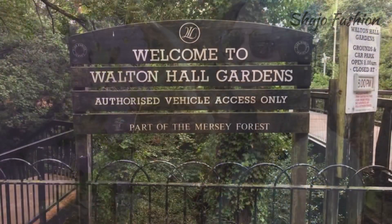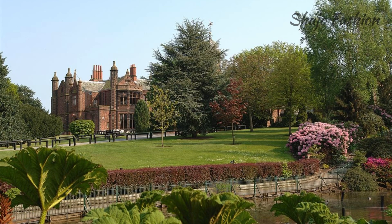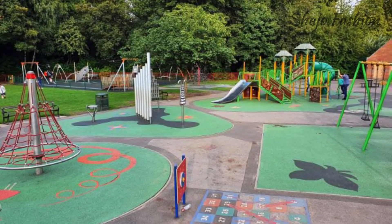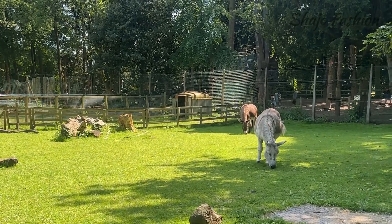Hello everyone, today we came to Walton Hall Gardens, which has spacious lawns ideal for a family picnic and a children's play area. Not least of all, it's free. In this park, one of the most popular attractions is the children's zoo.